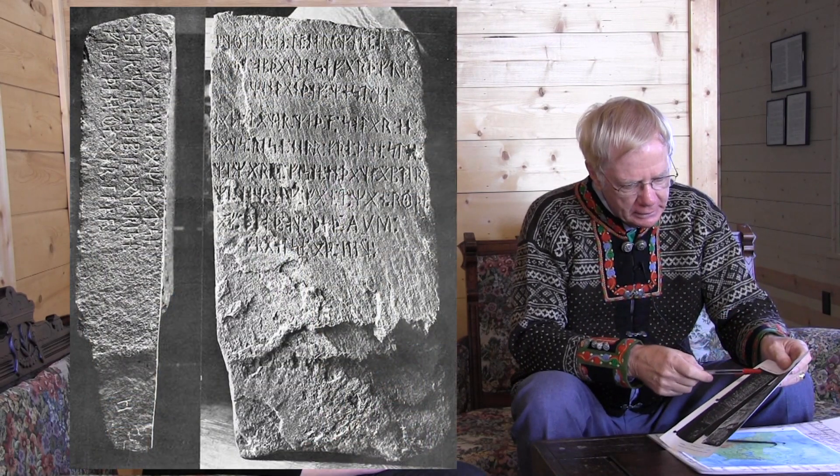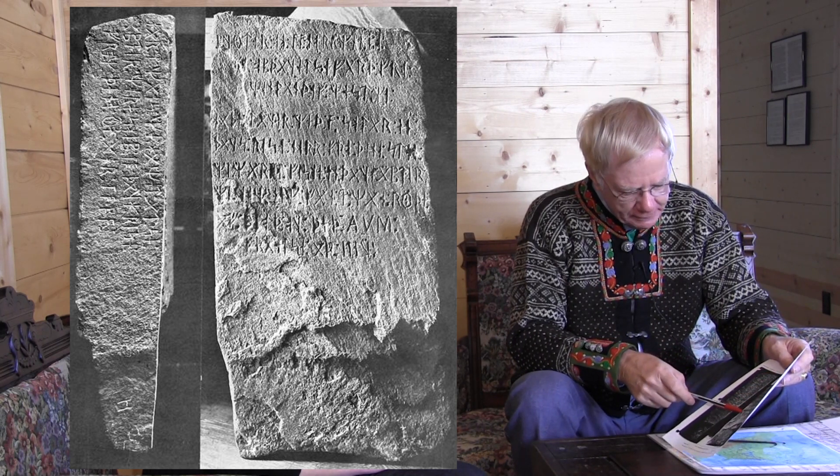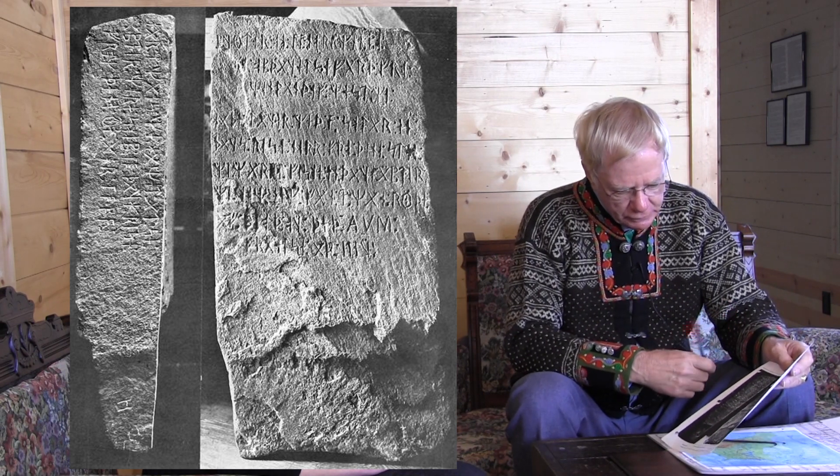This is where the cryptography comes in. A photograph of the actual stone shows lines one through nine on the face and lines 10, 11, and 12 on the side of the stone.